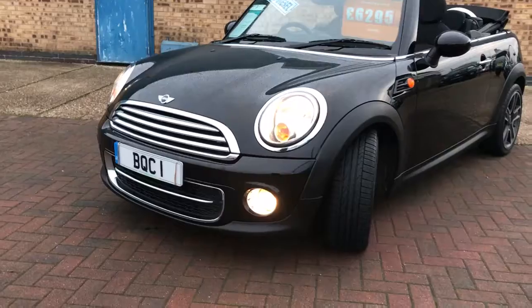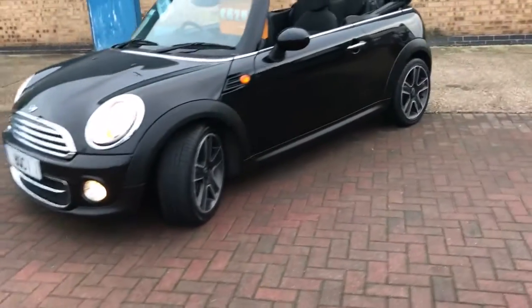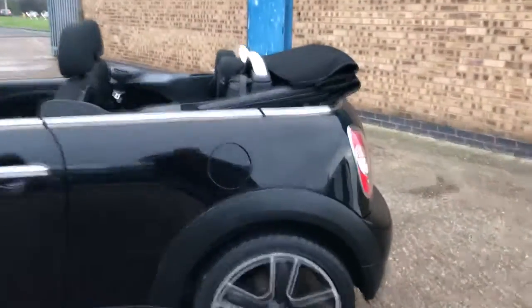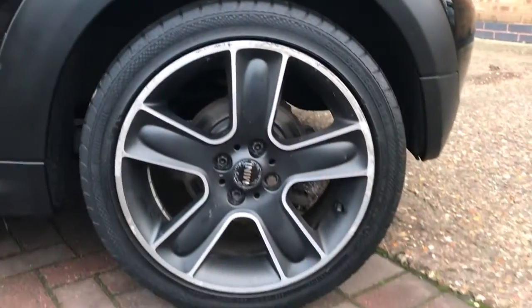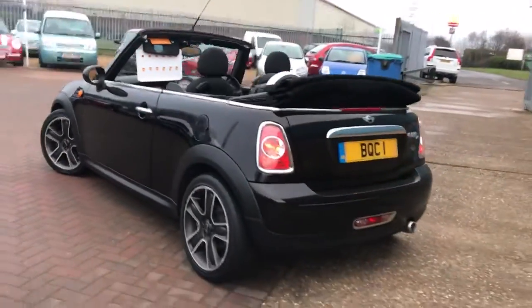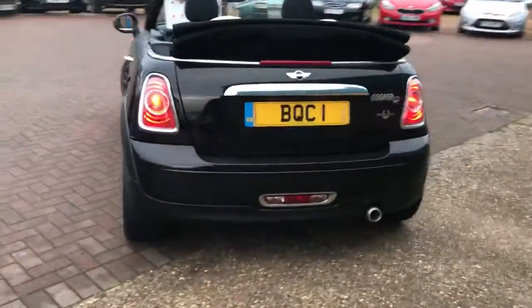Finished in midnight black metallic, it's got the auto headlights, front fog lights, full electric roof. The Chilli Pack comes with the half leather. It's got these lovely 17-inch alloy wheels, rear parking sensors, and a chrome exhaust.